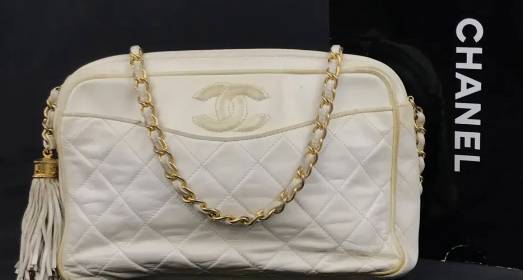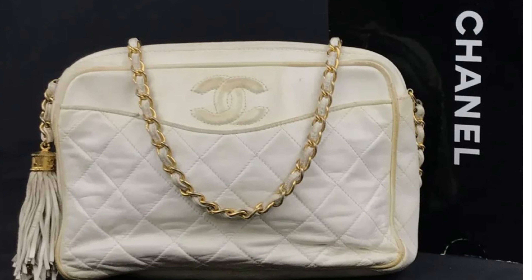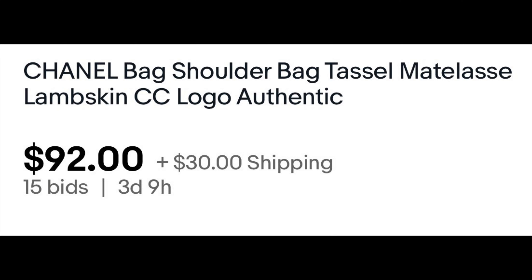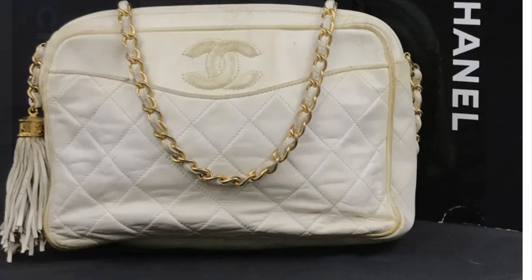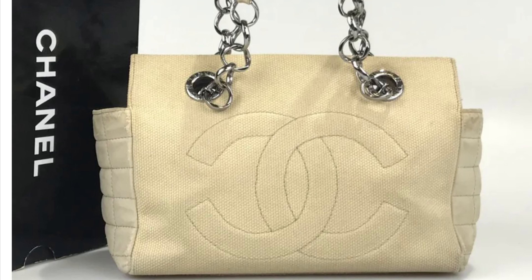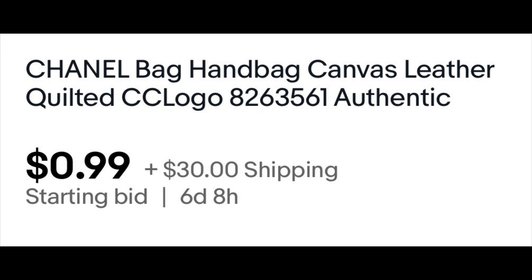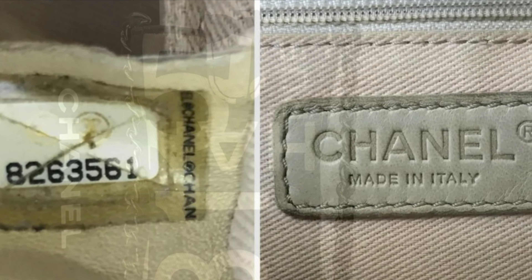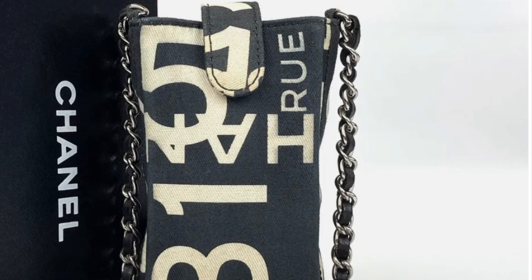Next one is this off-white tassel Chanel. It's the lambskin shoulder bag. It is $92 and it's $30 shipping. Next one — there's another cute one right here. It is the Chanel canvas leather quilted logo. It's 99 cents right now as the starting bid with $30 shipping. Go to this website and start bidding.